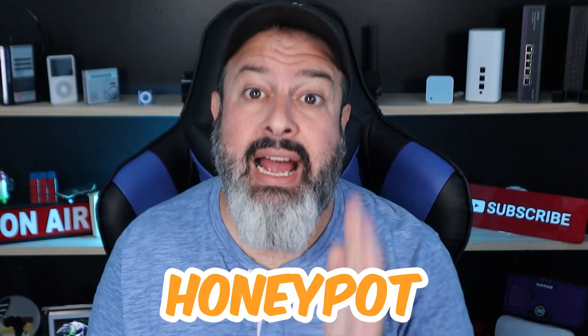I got hacked and it's completely my fault. I connected a computer to the internet, didn't secure it properly, and I got hacked. The only reason I knew I got hacked was because of a trap that I set and they fell for it. This is known as a honey pot and you should set one up on your system.